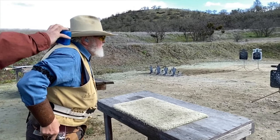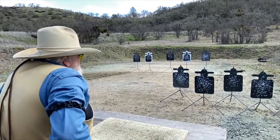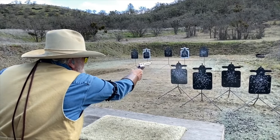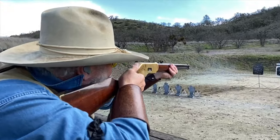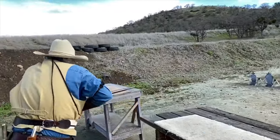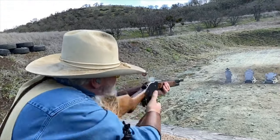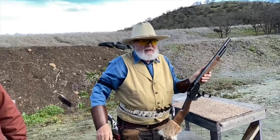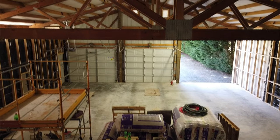Don't forget to hit that like button for them. Let's play. Standby. 3-1, 6-4, and 1. Going up.